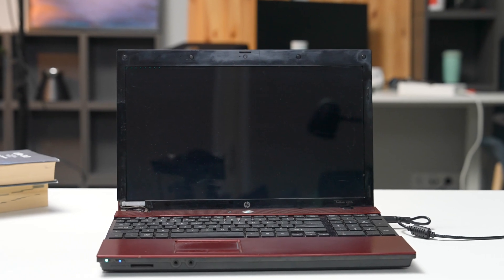We all had that moment in our lives when the PC we were using just felt a little slow, and a thought crossed our minds: is it time to upgrade? Well, why not bring some life into that old PC instead?